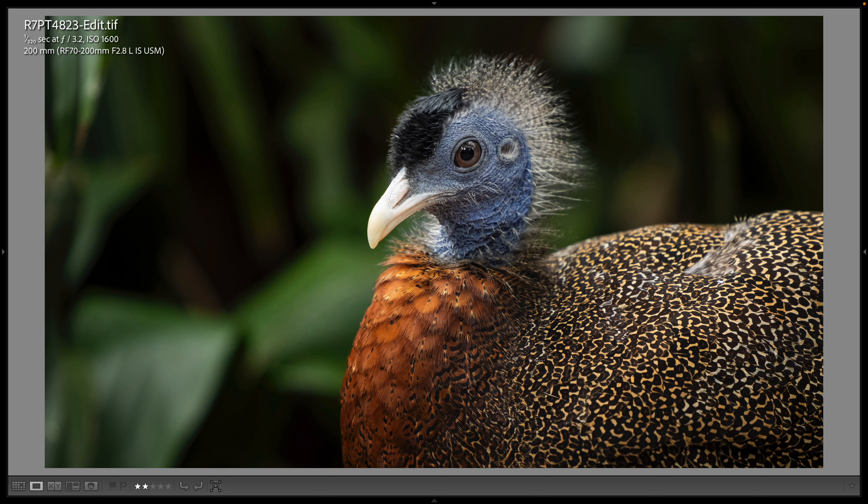This is the great Argus there at the Maharaja Jungle Trek Bird Aviary — f/3.2, 1/320th of a second, ISO 1600. Beautiful bird, and we like to call it the woo-woo bird because every once in a while it will go woo-woo.